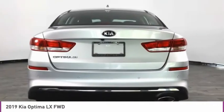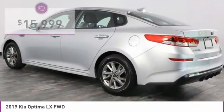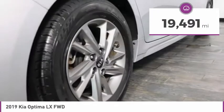Its smooth-flowing lines speak of grace and style and offer a strong hint of European luxury, and is priced below $20,000. This vehicle has less than 20,000 miles.